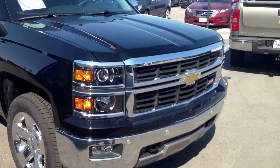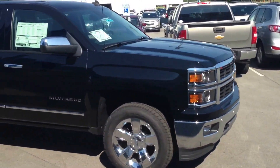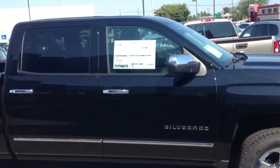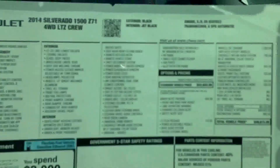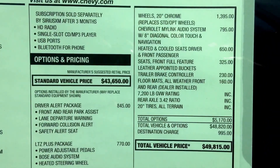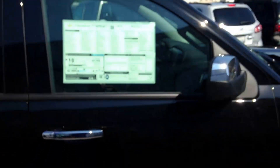Here's the truck — again, 2014, it's a 2LZ, it's LTZ, Z71 basically. The sticker price on it is right at 50 grand. Again, there's all your options on it as well. I explained to you in a text message the differences between that one at Champion.